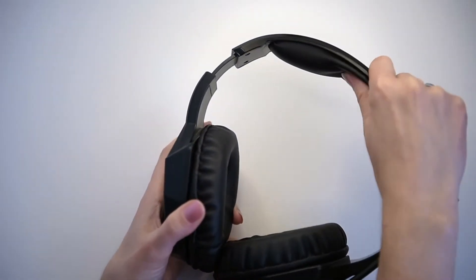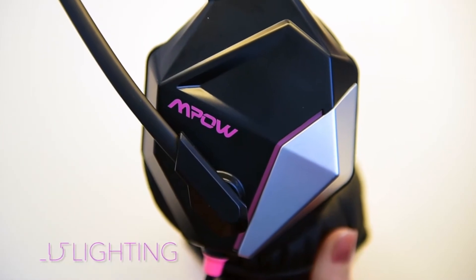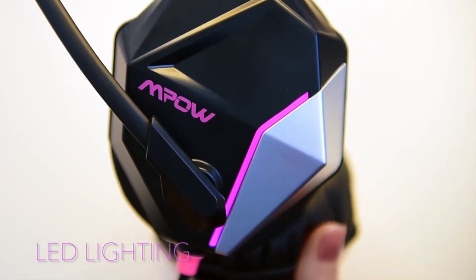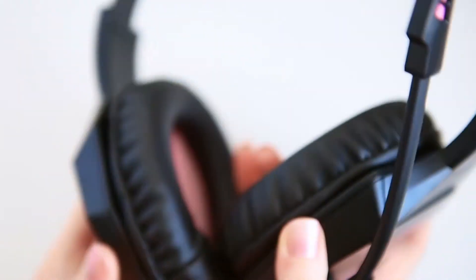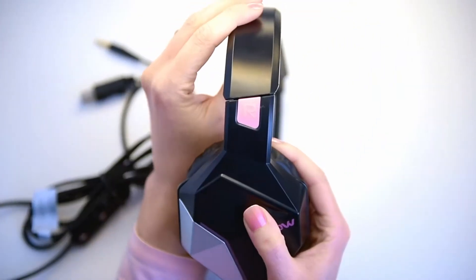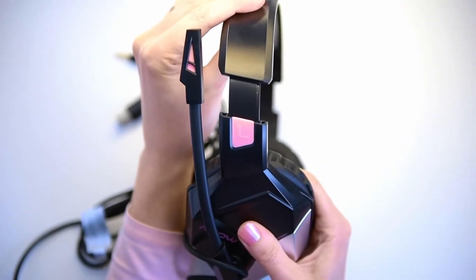Are you looking for a low-cost gaming headset? Be cautious — the quality of inexpensive gaming headphones varies greatly. These are the best cheap gaming headsets for PlayStation, Xbox, and Nintendo Switch, with over 25 common models reviewed.